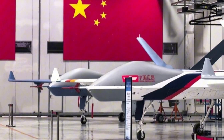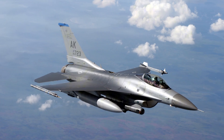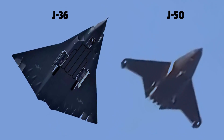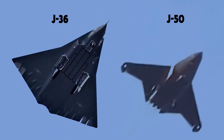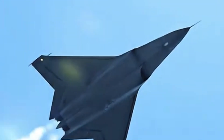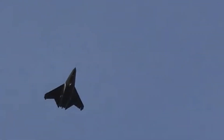For decades, the West followed a playbook: keep some verticals, lean on thrust vectoring, let software smooth the rough edges. China is choosing a different path — ultra-clean airframes, no rudders, no tails, and alternative control like AMTs to maintain authority without sacrificing stealth. It's a bold trade-off: lower radar cross-section, fewer exposed moving parts, lighter structure, better cruise efficiency, and perhaps most importantly, a different mindset. This isn't about copying — it's about taking design risks others won't.